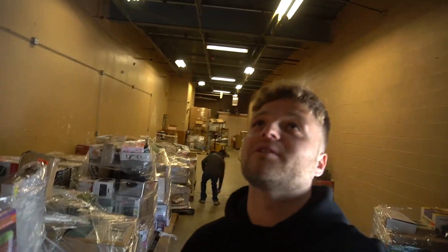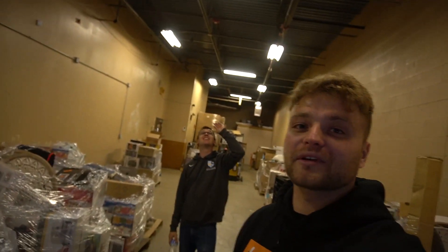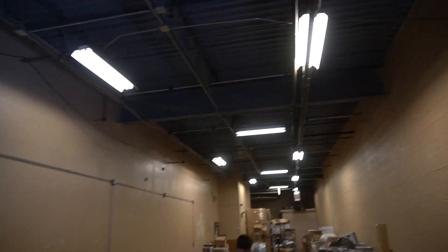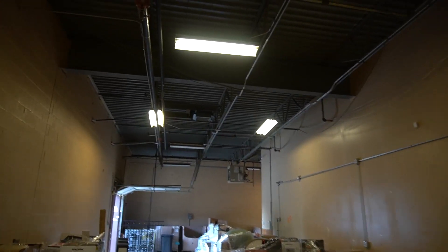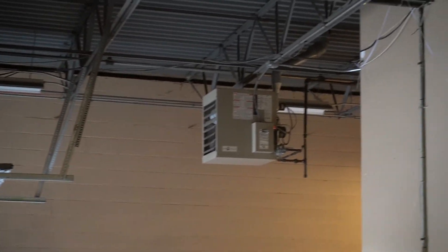We've got a new member of the Nice Find family — there's a bird somewhere in here. We need a good name for him, so if you guys have any suggestions, drop it in the comments. We're hoping to catch him and keep him in a cage. Tweety Bird? We're going to have a store pet.